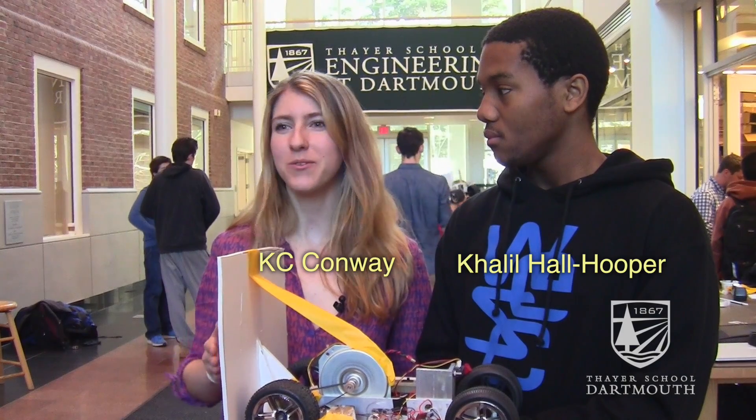We had to choose between a pendulum and a duck car, and we thought it would be really cool to make something like the Google cars that are coming out — so relevant to technology today.